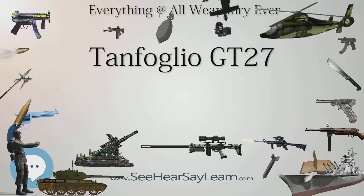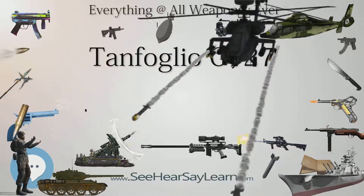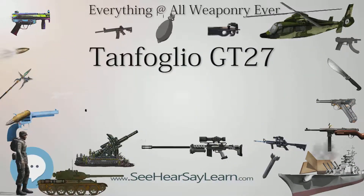Type: single-action handgun. Place of origin: Italy. Production history. Manufacturer: Tanfoglio. Produced: 1962.